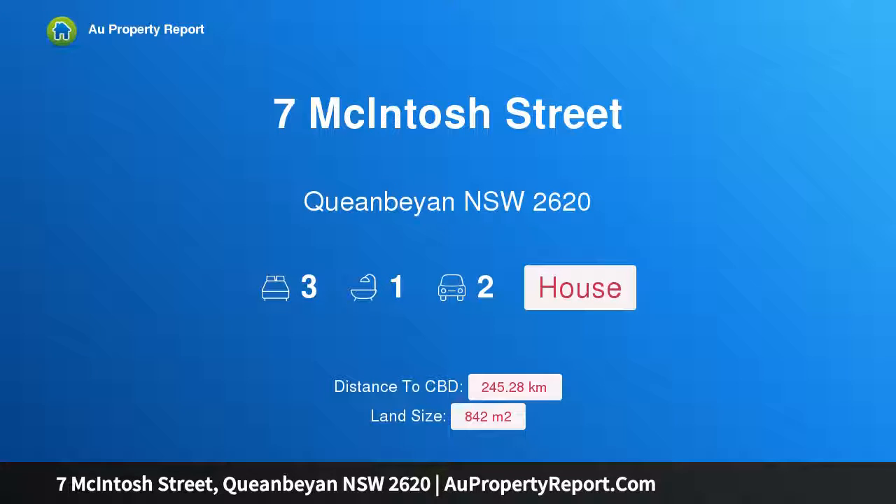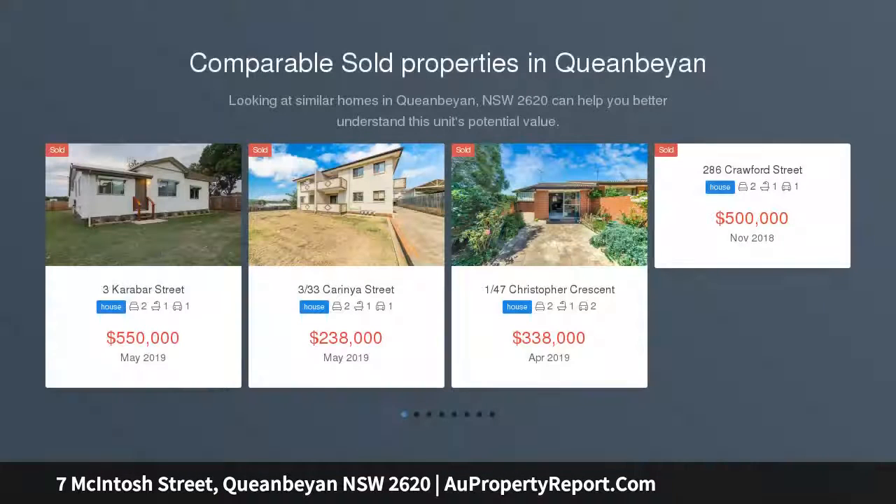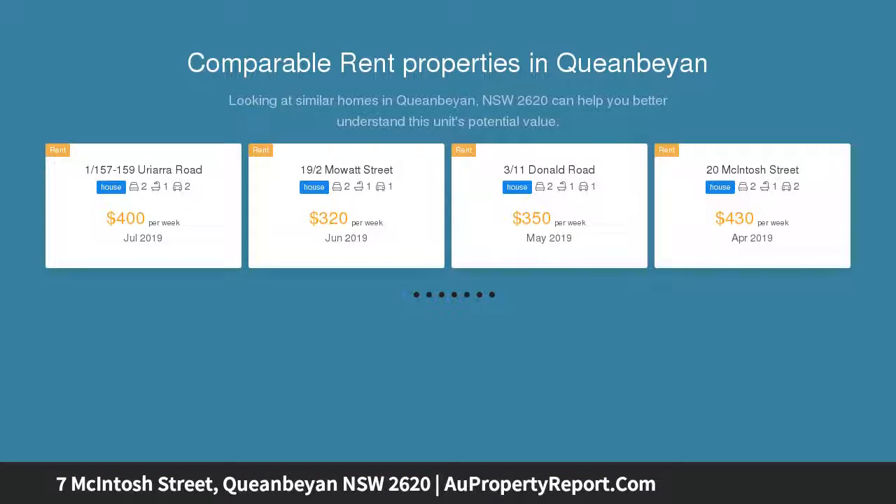Hi, I am glad to introduce Property 7 McIntosh Street, Queanbeyan NSW 2620. Packed with potential, an increasingly rare opportunity awaits the savvy investor or developer with this substantial 842 SQM approximate allotment located in central Queanbeyan.